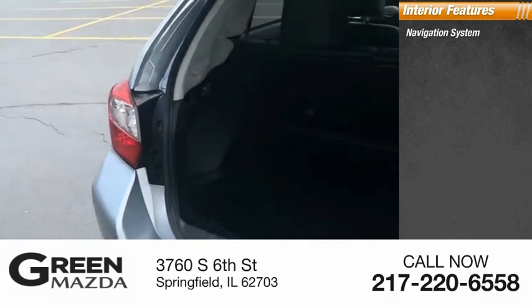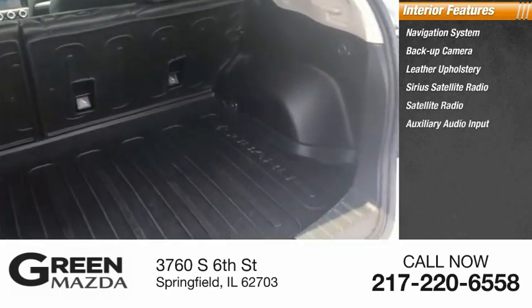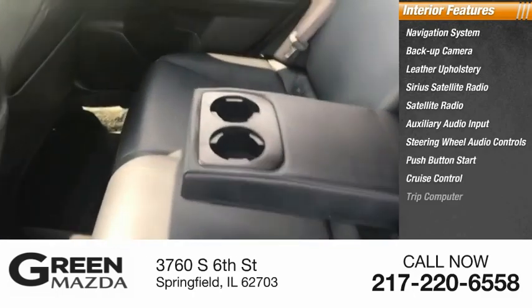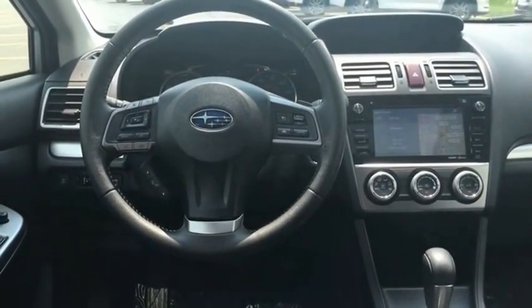Inside you'll find a navigation system, backup camera, leather upholstery, Sirius satellite radio, auxiliary audio input, steering wheel audio controls, push button start, cruise control, and trip computer.